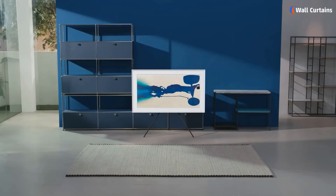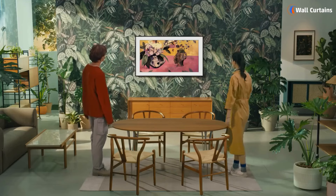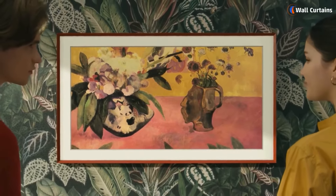And there you have it — 7 new ways to create unique and luxurious wall decorations. We hope these ideas inspire you to transform your space into something truly special. If you found this video helpful, don't forget to subscribe, like, share, and hit the notification bell to stay updated with our latest videos.